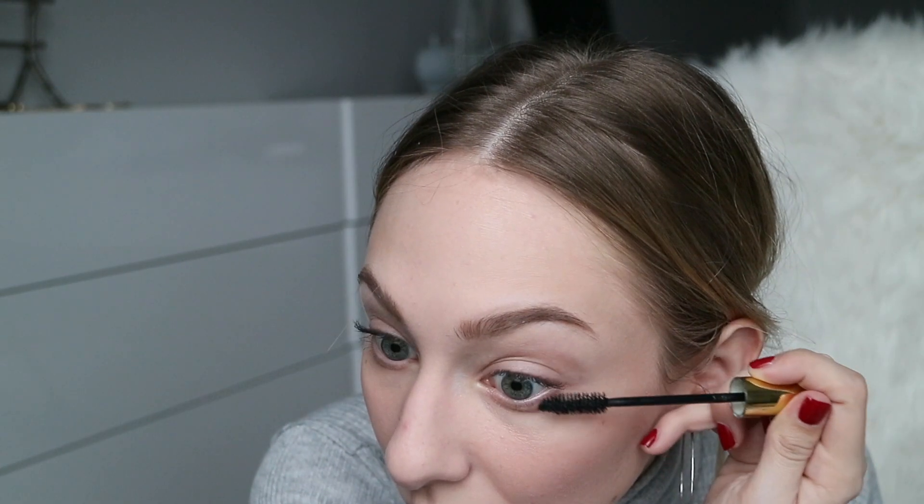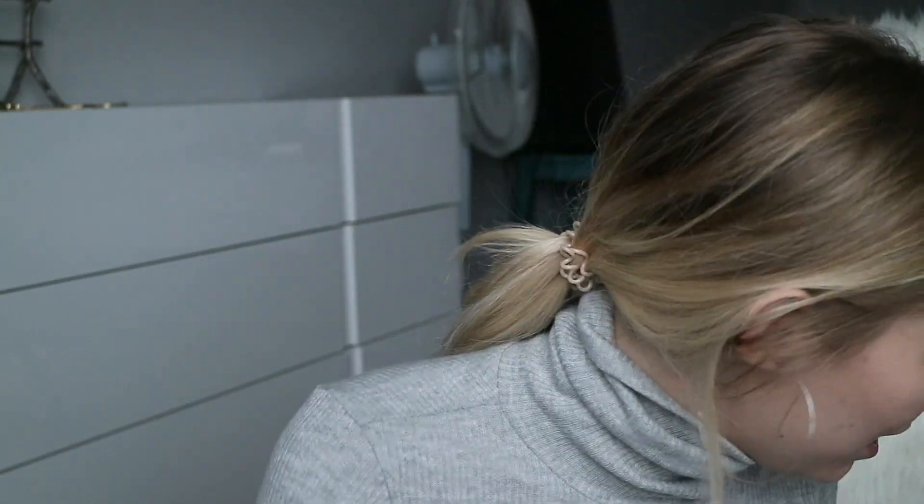For lashes, I've got two things I want to try, both from Maybelline. This is the Colossal Big Shot Tinted Primer — it says it has lash intensifying black fibers. I've never tried a primer that was black; mascara primers are usually white. I actually really like the way that looks on its own. My lashes look very soft and natural right now, almost fluffy. While I'm letting that dry, I'll show you a couple other things that I picked up.